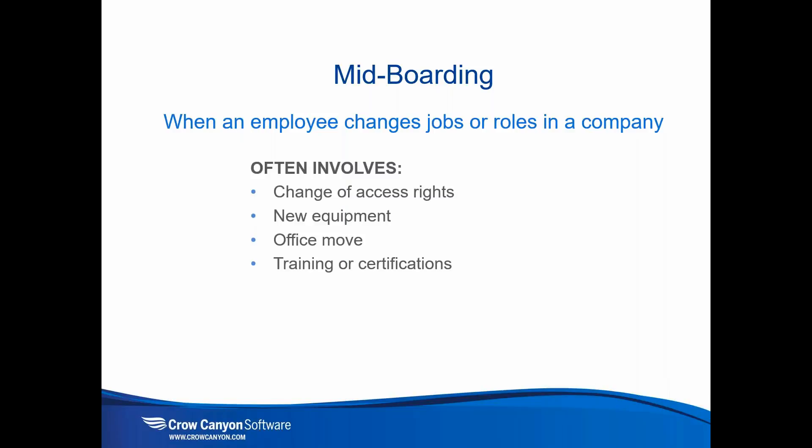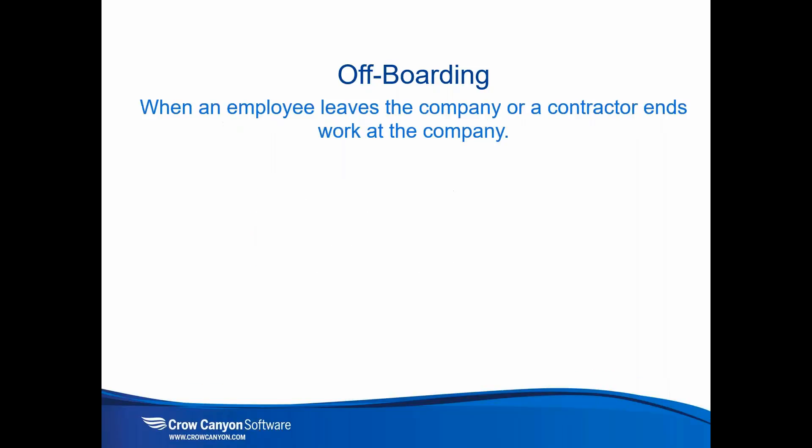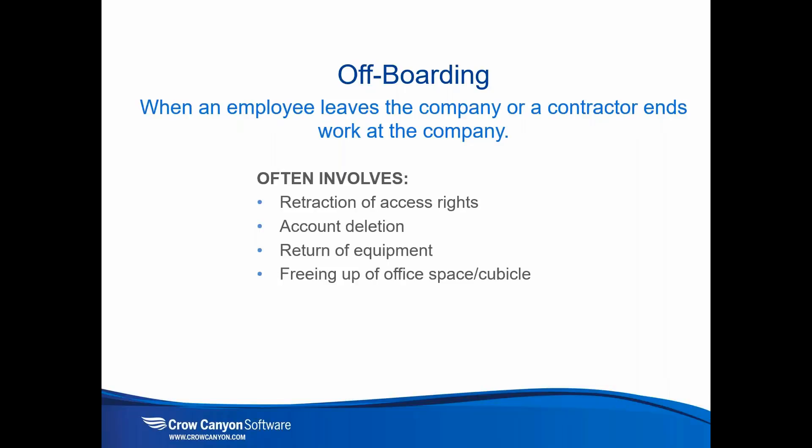We also have the concept of mid-boarding — when an employee changes jobs or roles in a company, such as moving from sales executive to director of sales. This often involves changing access rights, new equipment, office moves, training, and certifications. Our application encompasses not only onboarding but also mid-boarding — changing positions or access rights — and off-boarding for terminations, layoffs, or when a person leaves the company.